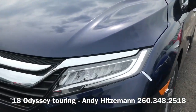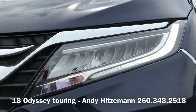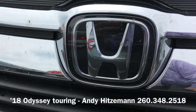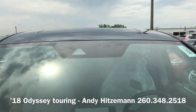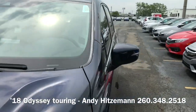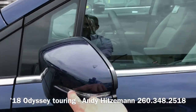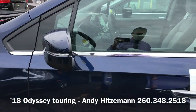On the Touring we get LED daytime running lights as well as LED headlights. Back behind the Honda logo is the millimeter wave radar unit. Up on top there is your forward-facing camera used for the adaptive cruise control, lane keeping assist, and integrated turn signal indicators. This is standard on the leather models and up.